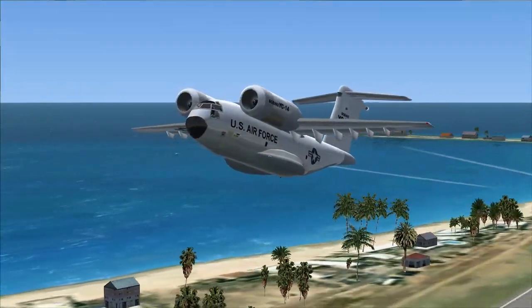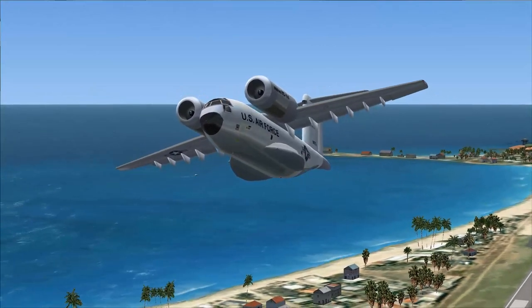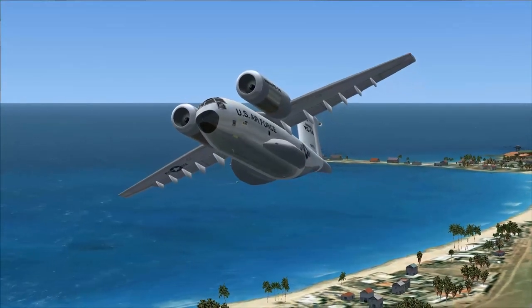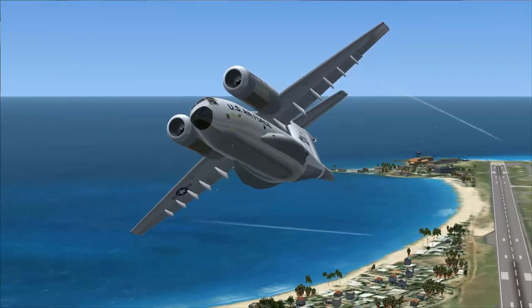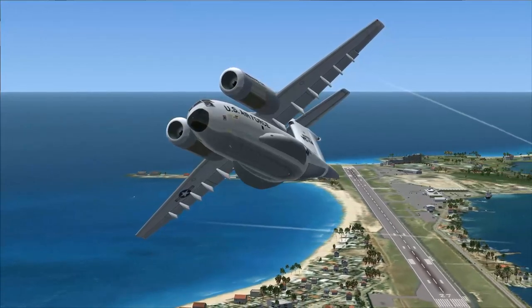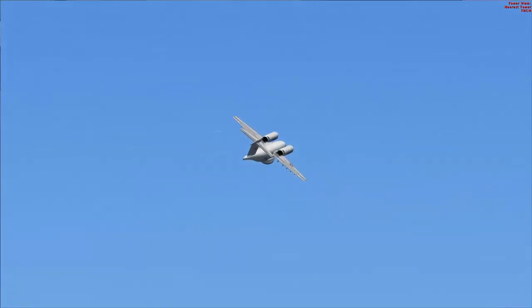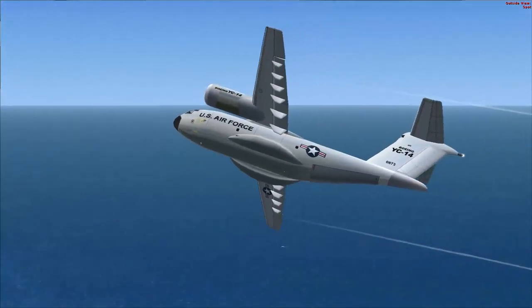An ugly duckling, the YC-14 sought to land the next generation transport plane contract for Boeing. While the C-17 was ultimately chosen, the YC-14 showed a unique design that sought to bring proven technology in a new form to what is otherwise a pretty dull branch of military aviation. It might not have won the contest, but it certainly won the Interesting Transporter Award.